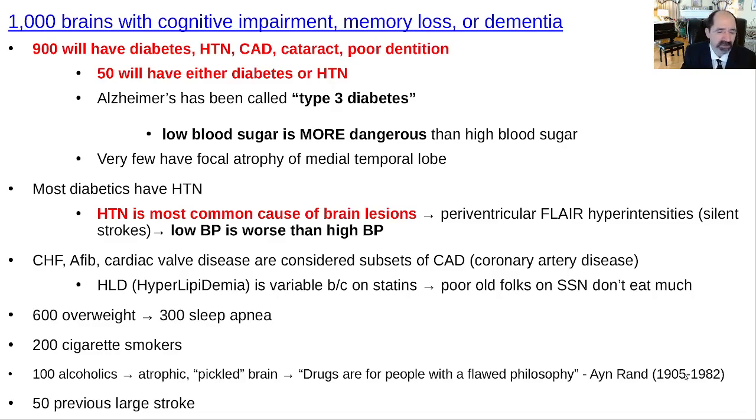About 200 out of 1,000 will be cigarette smokers. About 100 will be alcoholics — alcoholics get demented more often. A lot of patients are drug addicts, alcoholics, cigarette smokers, substance abusers. The reason is that people with those behavior patterns get sick all the time.